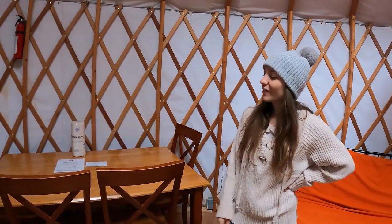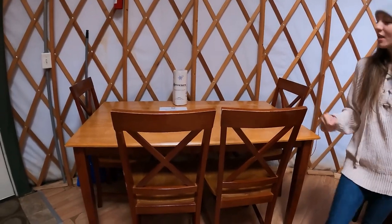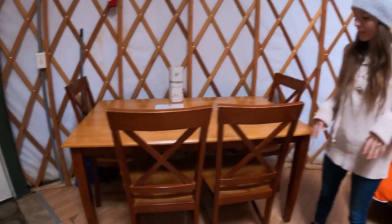One downfall to this yurt is there is no bathroom, but they do have a bath house just 10 paces away at the end of the deck, with easy access and laundry inside. They do have a small dining area with a table, though only four chairs — I think they're encouraging you to get outside.